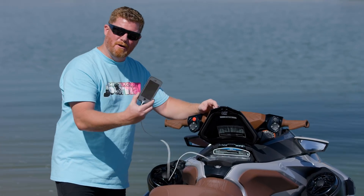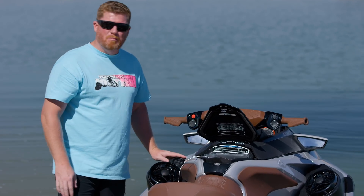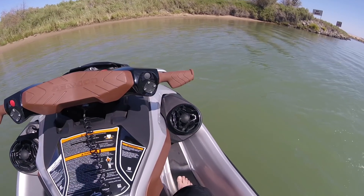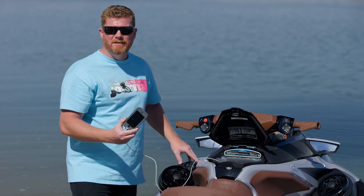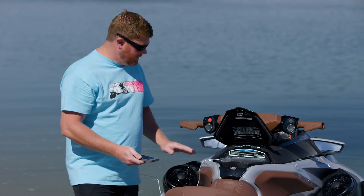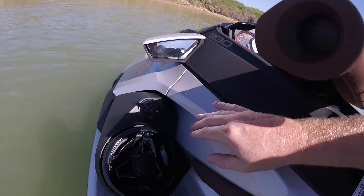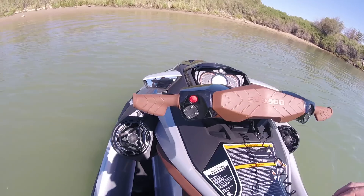So why is it so important to bring your phone? It's so you can operate the new BRP premium audio system. This is the only watercraft onboard sound system operated through Bluetooth technology. Simply connect your phone via Bluetooth and you can upload all your music and play it through the system. Sea-Doo even includes a touch pad so you can toggle through songs, increase volume, or pause your music while you ride.